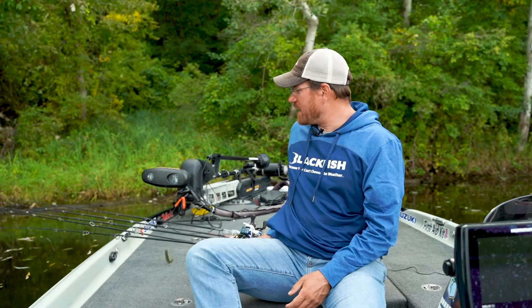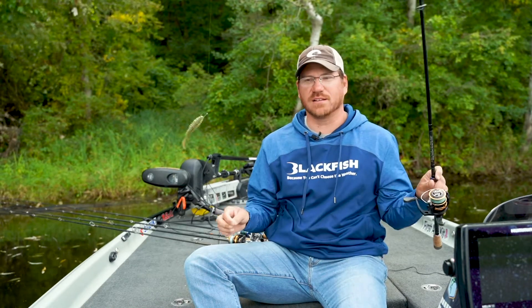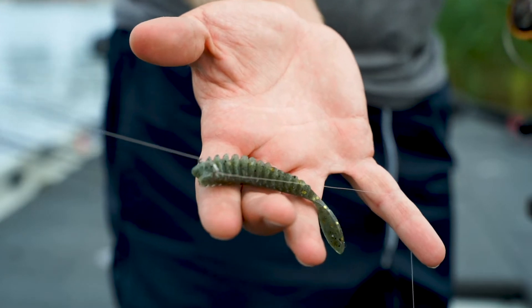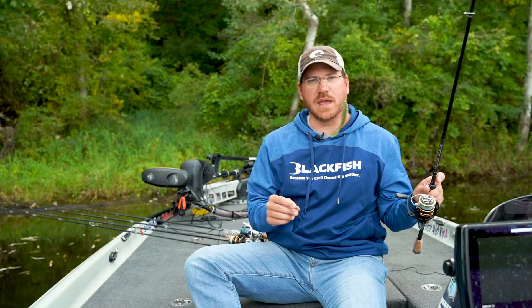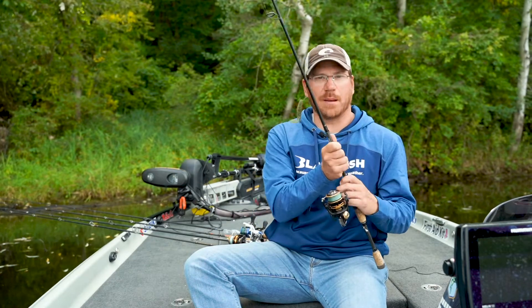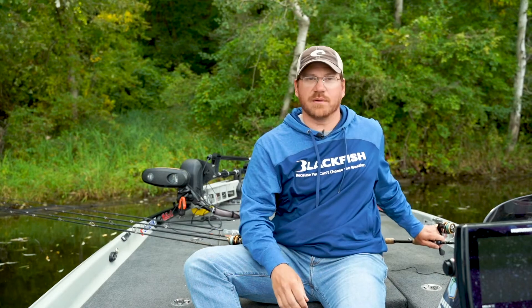The very first thing you've got to have, doesn't matter where you're at on the Great Lakes but especially Lake St. Clair, you've got to have a drop shot. We'll talk in a separate video on how to set this up correctly, how to choose different baits and lengths and all that. Make sure you've got a good rod and reel that you're confident in so you can peg them on that drop shot.